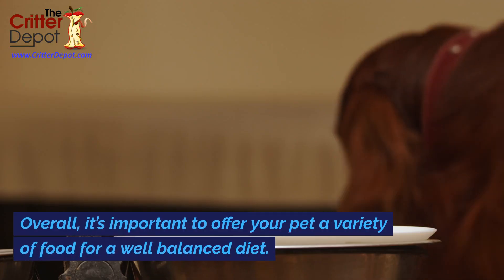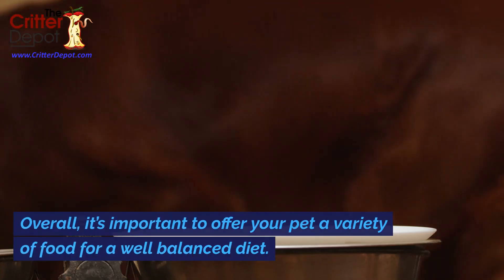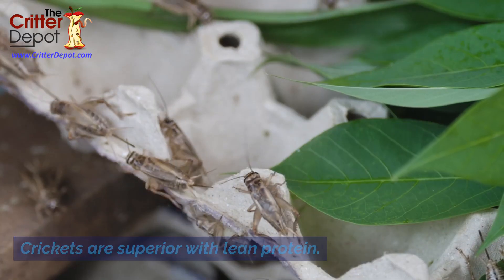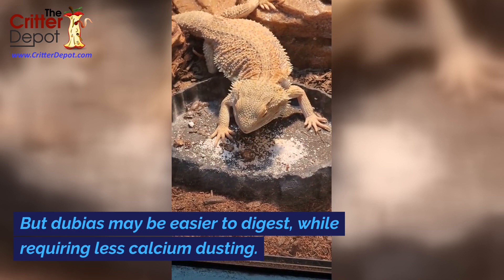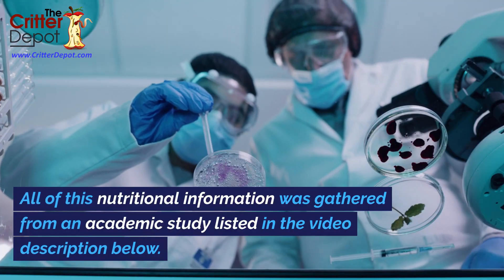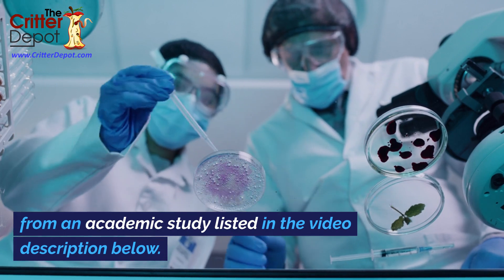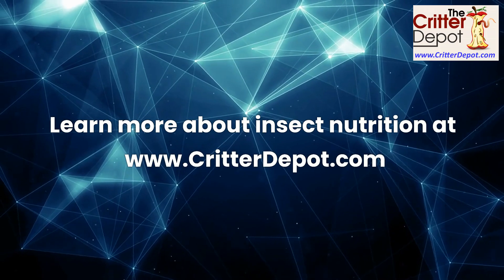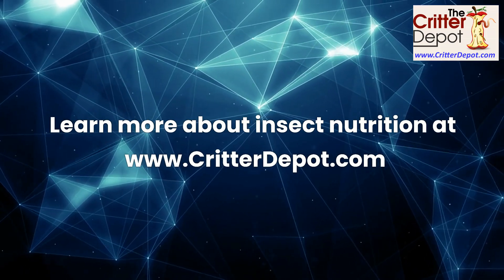Overall, it's important to offer your pet a variety of food for a well-balanced diet. Crickets are superior with lean protein, but dubias may be easier to digest, while requiring less calcium dusting. All of this nutritional information was gathered from an academic study listed in the video description below. Learn more about insect nutrition at www.CritterDepot.com.